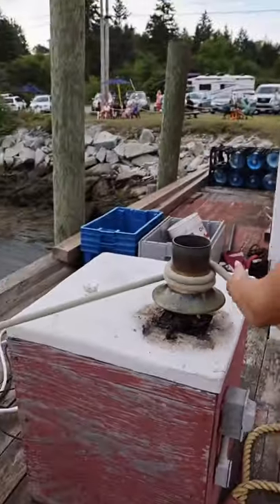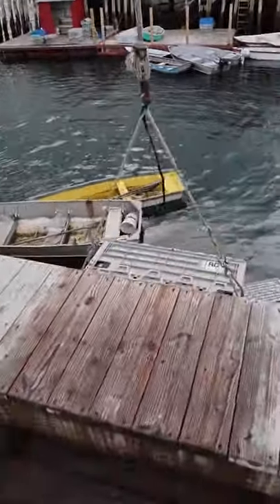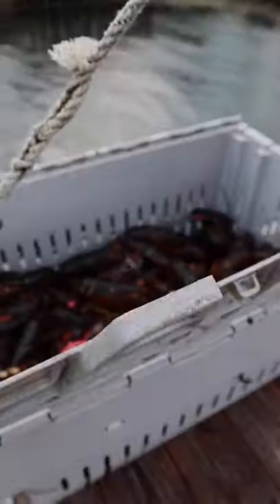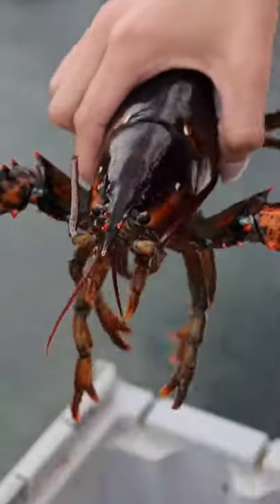You just pull it and it's going to start to come up from the ocean right there — the lobster trap. Sometimes there are two-pounders, but these are our pound-and-a-quarters right here. The lobstermen band their claws. Sometimes you get blue ones.